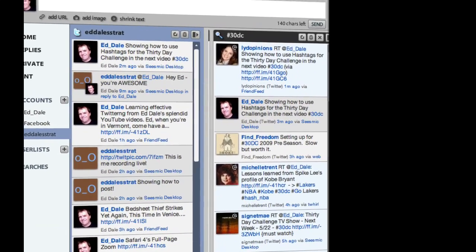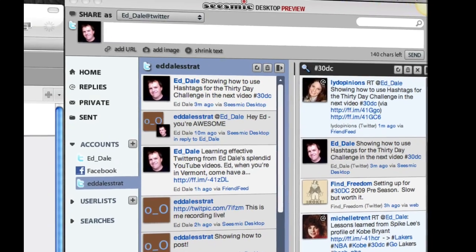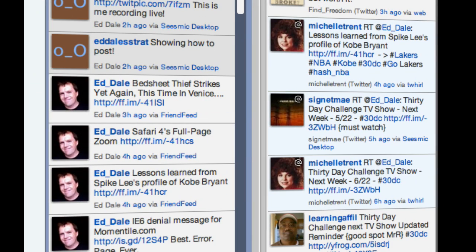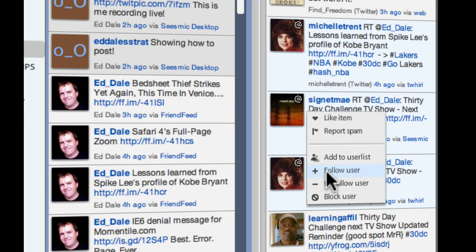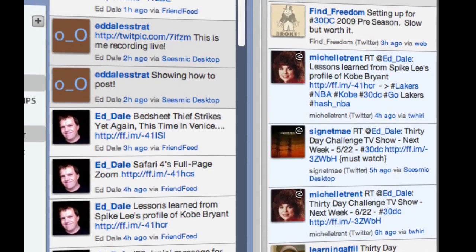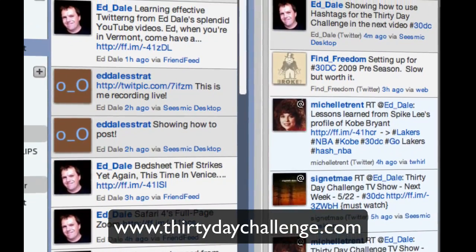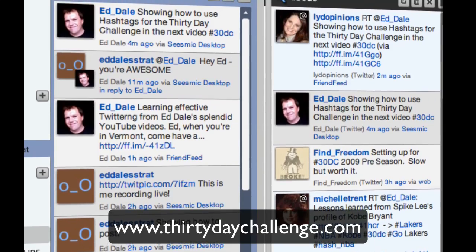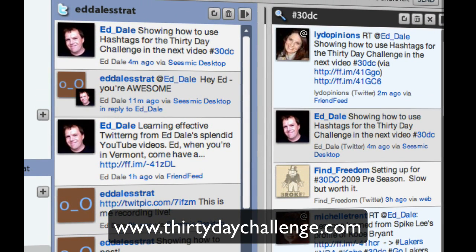I should also emphasize that you don't need to do any other setup inside Seismic because all of your usernames are already set up. So everybody you're following from the first couple of tutorials is already here inside Seismic, which is very cool. And if you see somebody who is interesting — for example, you can click on that link and click follow and you'll be able to follow them. But please try not to follow too many people at the moment while you're getting used to Twitter — otherwise you will get overwhelmed. That's it for Seismic Desktop for now. We'll be revisiting this little friend often over pre-season and in the 30-day challenge itself. It's a wonderful tool. So there you have it — that's Twitter 101. Speak soon.